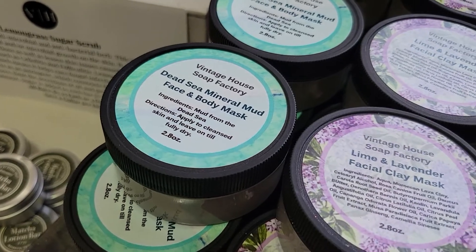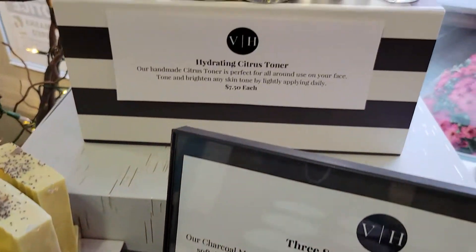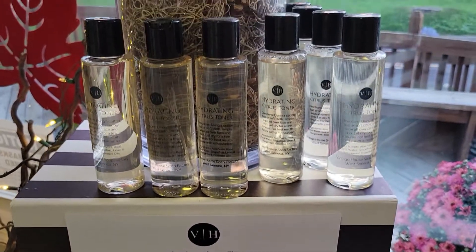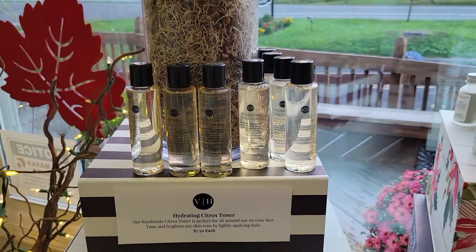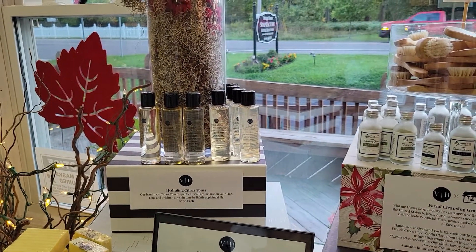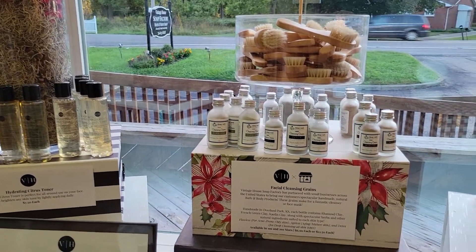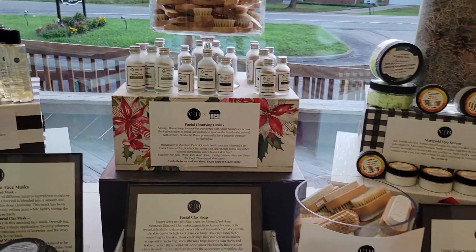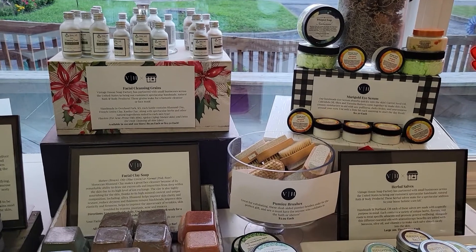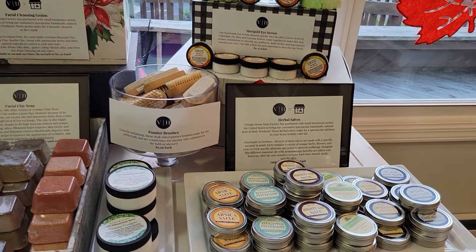And then our hydrating citrus toner — I use it every single day. It's perfect for all-around use on your face. It tones, it brightens, and it really helps any skin tone. Just lightly apply every day and you're going to see a difference. It definitely brightens and makes your face much more vibrant. We have the facial cleansing grains, all hand done and for every single skin tone.